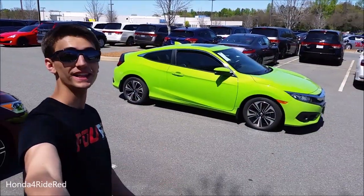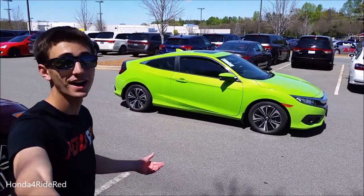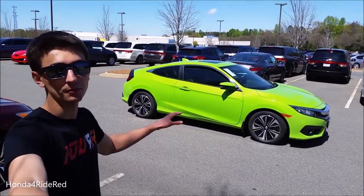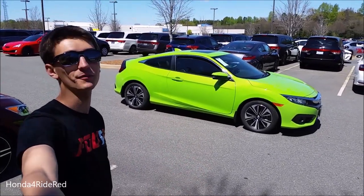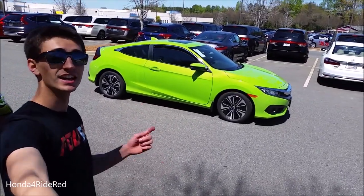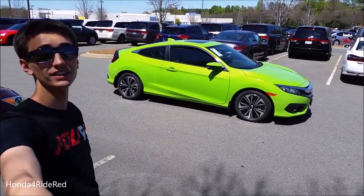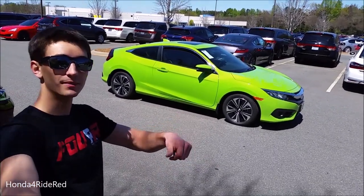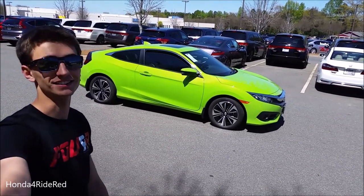That's a full walk-around and review of the all-new 10th generation Honda Civic Coupe. I'm really impressed — great looking exterior styles, sharp lines everywhere, bold colors, and just a bold looking car overall. Huge thank you once again to Priority Honda for providing this vehicle for today's video. Be sure to check out their website in the description, give this video a thumbs up, click that subscribe button, like our Facebook page, and follow us on Instagram. See you all in the next video.